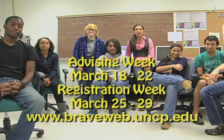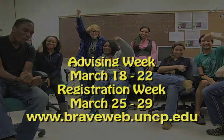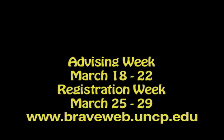Wowzers, that is super easy. Don't miss out — check Braveweb and meet with your advisor today! I'll see you next time!